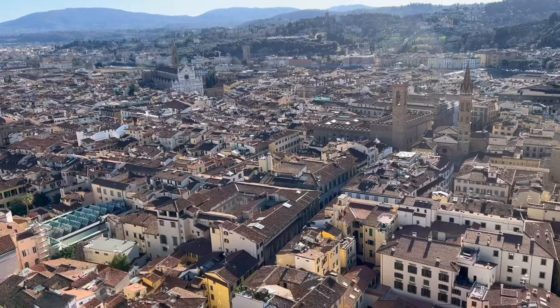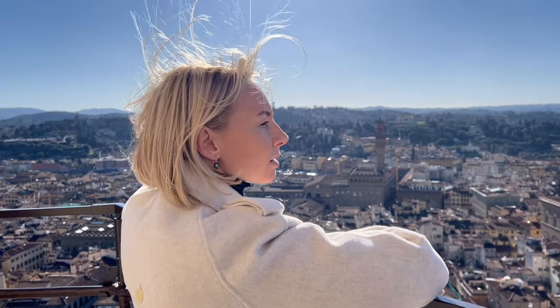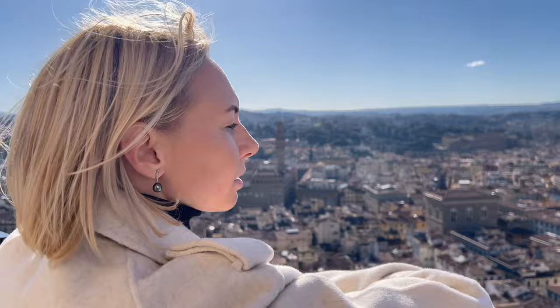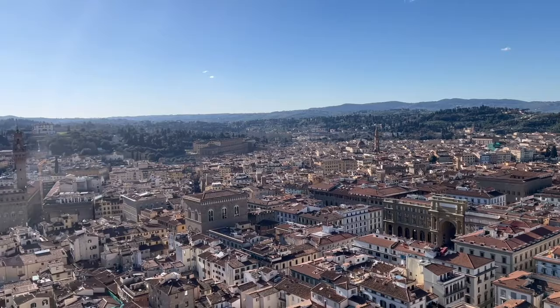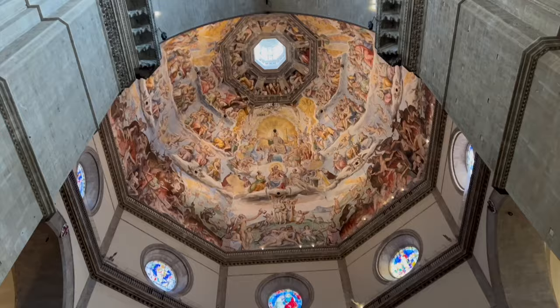Please keep in mind that if you decide to climb up to the top of the dome, you need to get the Brunelleschi Pass, which you can purchase on the official website — choose your time slot and date. The cost is 30 euros and it gives you access to all the monuments of the complex. The entrance to the cathedral itself is free, but the Duomo and cathedral have two separate entrances, so you must exit and re-enter from the other side.